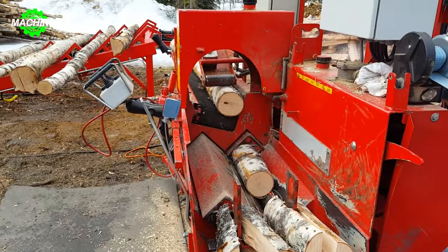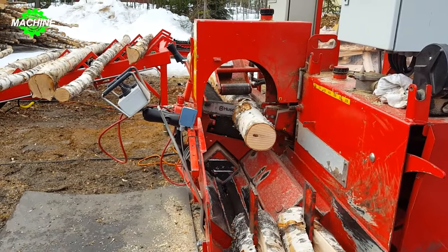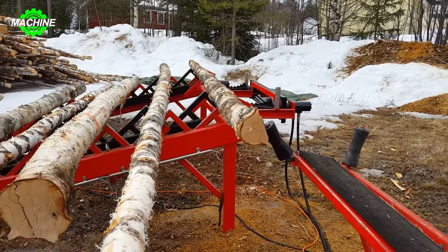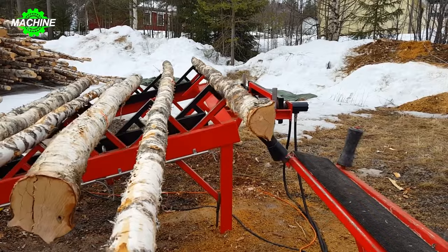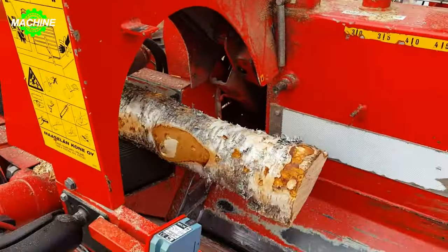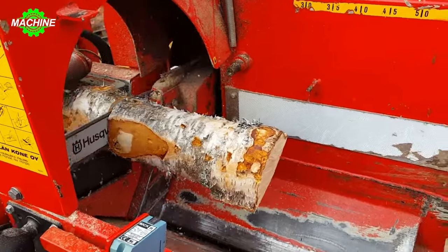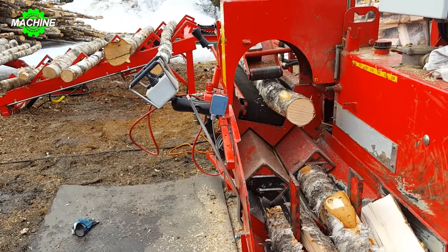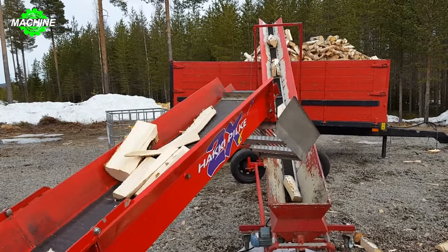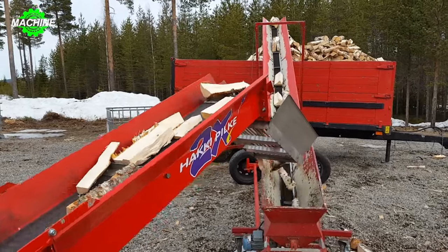The Hackeypilk 2X Auto Wood Splitter is capable of splitting wood with a diameter of up to 10 inches and a length of up to 20 inches. The machine is equipped with a conveyor belt for loading wood and a hydraulic system to operate the splitting blade. It is powered by a 25-horsepower diesel engine with a hydraulic system that provides a splitting force of up to 12 tons.